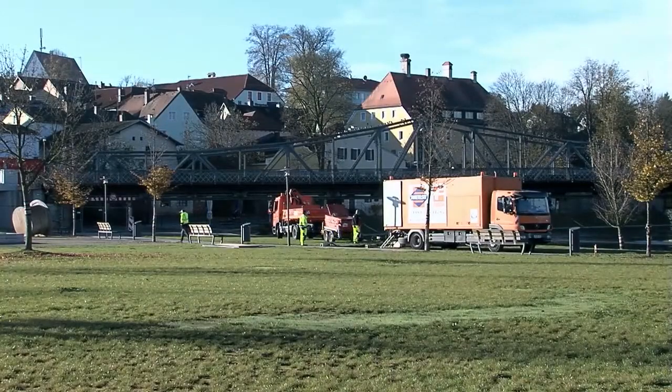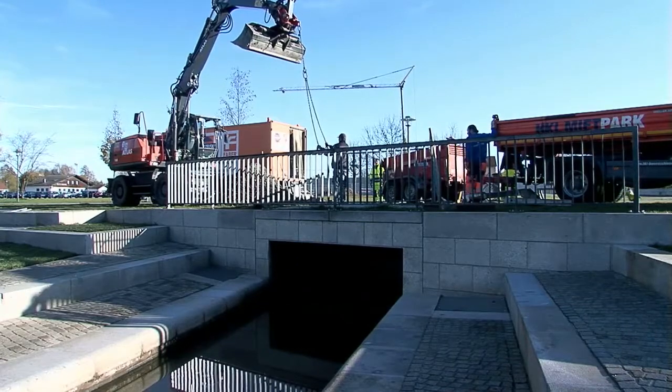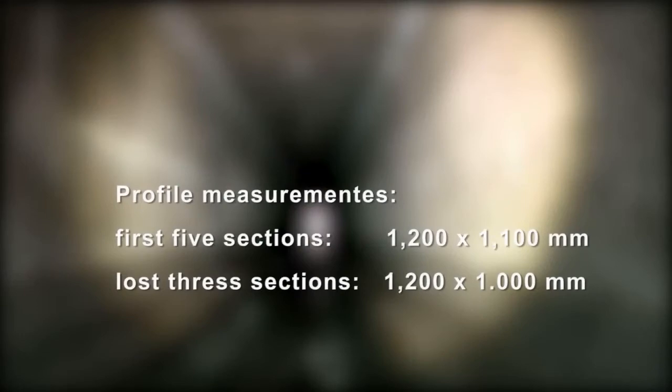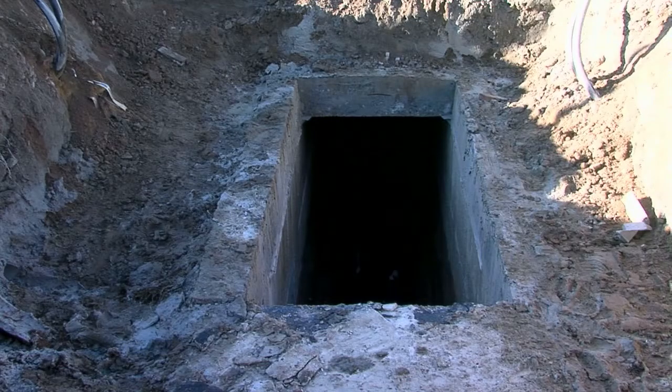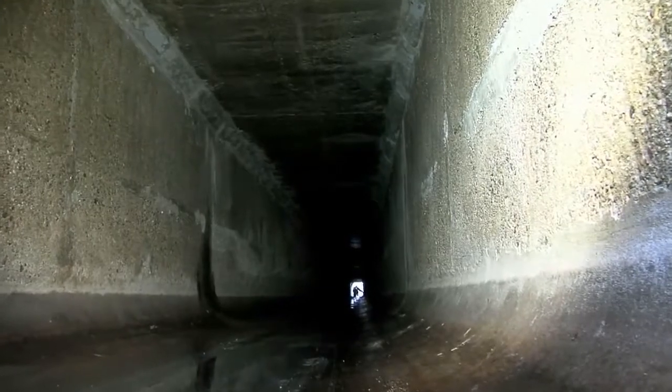The heaviest flexible pipe weighs about 12.5 tonnes and is hauled into position using a winch. The construction work started directly where the existing Rainwater Relief Canal flows into the River Regen. The shape of the concrete channel measures 1,200 by 1,100 millimetres in the first five sections and 1,200 by 1,000 millimetres in the last three. Following an inspection and assessment of the damage to the canal, the experts discovered serious fragmentation, concrete corrosion, leaks and exposed reinforcements.